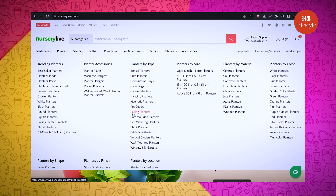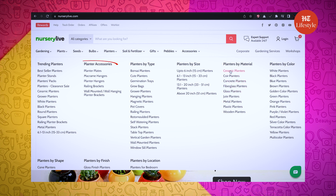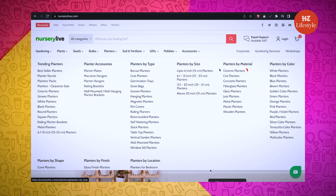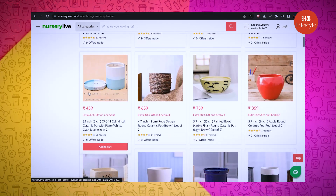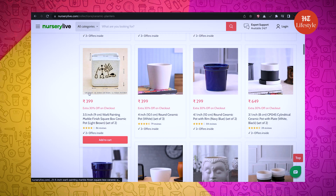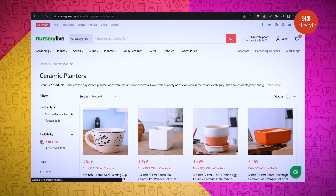Now it's time to select the planters. Wow, there are so many options! You can choose planters by size, color, type, material, and planter accessories. I have heard that ceramic planters look quite nice and aesthetic, and they are a perfect fit for the ambiance. So let's look for ceramic planters. Since some of them are out of stock, let me filter by choosing the availability filter as in stock — for less disappointment.